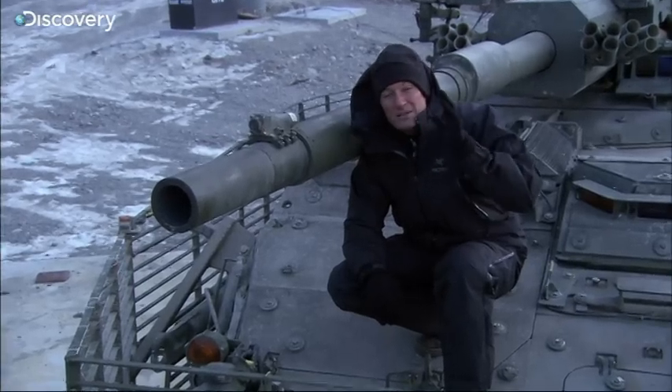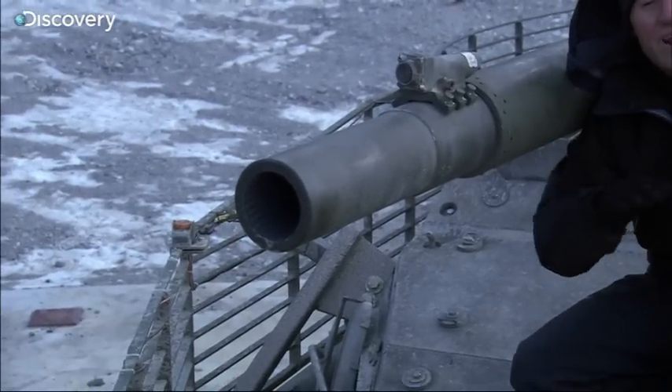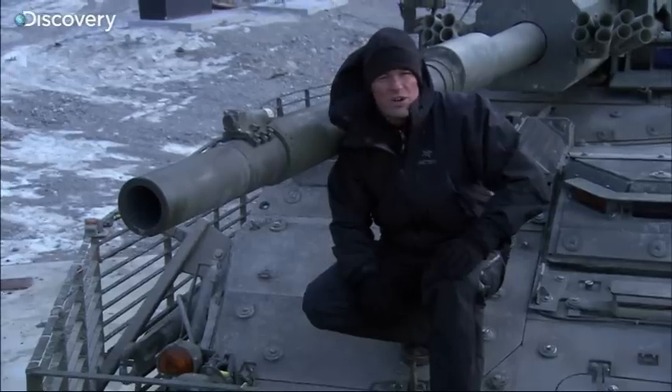When the mobile gun system wants to make a big impression, it uses the 105 cannon, which fires every 105 round in the Army's arsenal.